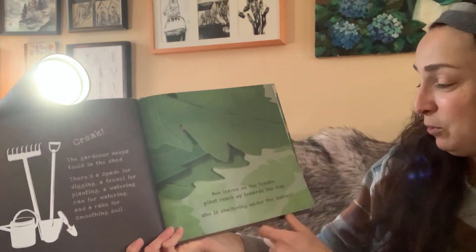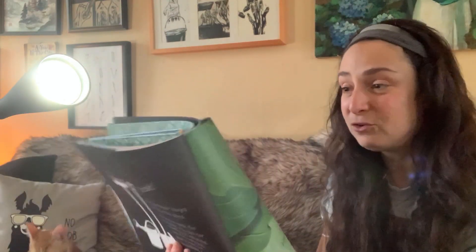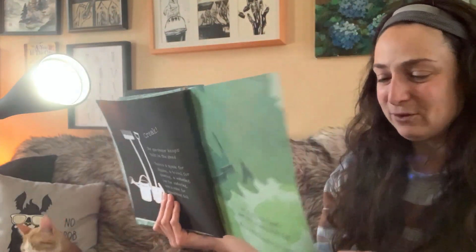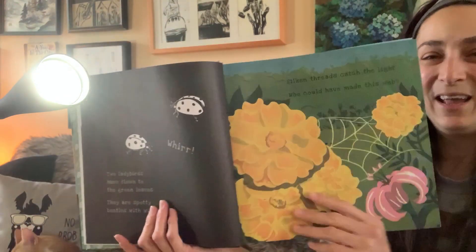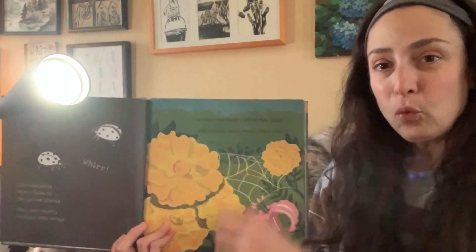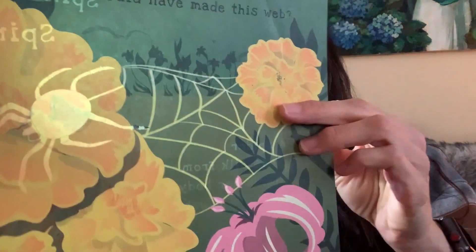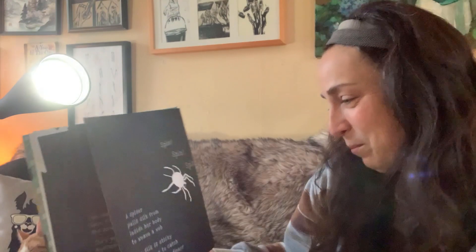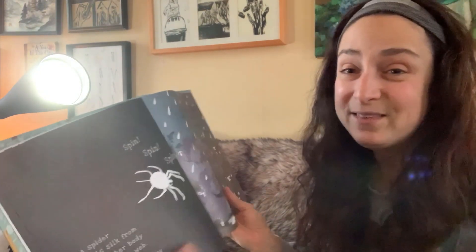New leaves on the tomato plant reach up towards the sun. Who is sheltering under the leaves? Let's see if we can find out. Two ladybugs have flown to the green leaves. They are spotty beetles with wings. Silken threads catch the light. Who could have made this web? It's a spider. A spider pulls silk from inside her body to weave a web. The silk is sticky and strong to catch insects for her dinner.